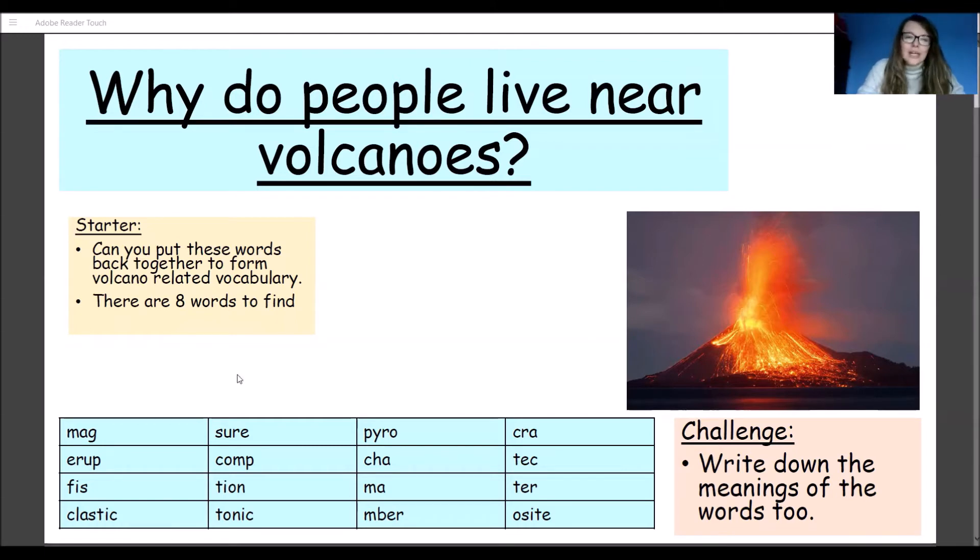So first of all, we're going to create a little bit of a word bank and I want you to put these words back together. I've jumbled them all up, split them into two, and you need to find the beginnings and endings of some words — they're all related to volcano vocabulary. There are eight words to find, and then a little challenge: if you find all eight super quickly, I want you to think of the meanings for these words too. Some of them you may need to look up if you've not seen them before, and then you'll have a word bank all to do with volcanoes.